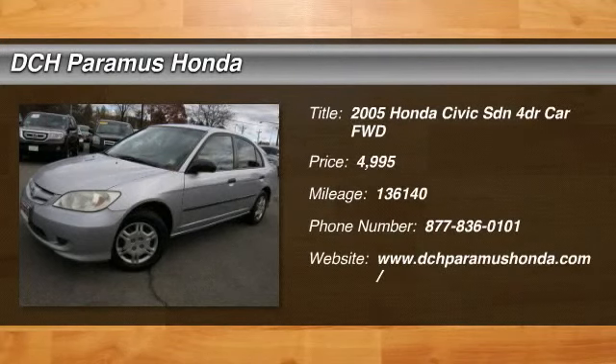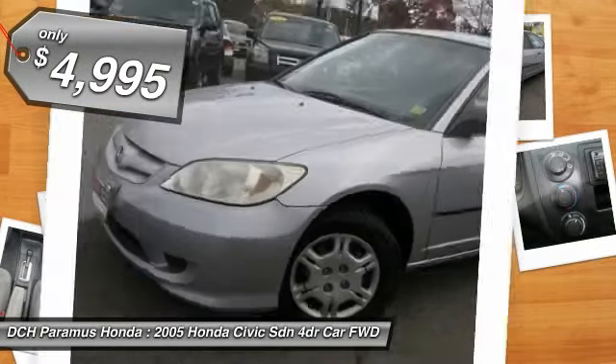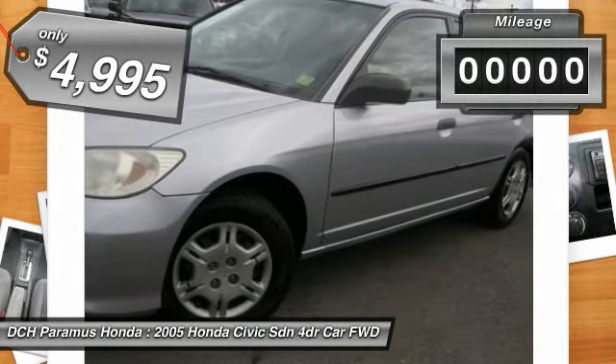The 2005 Honda Civic. Practical, awesome gas mileage, and incredibly reliable. And is priced below $5,000.